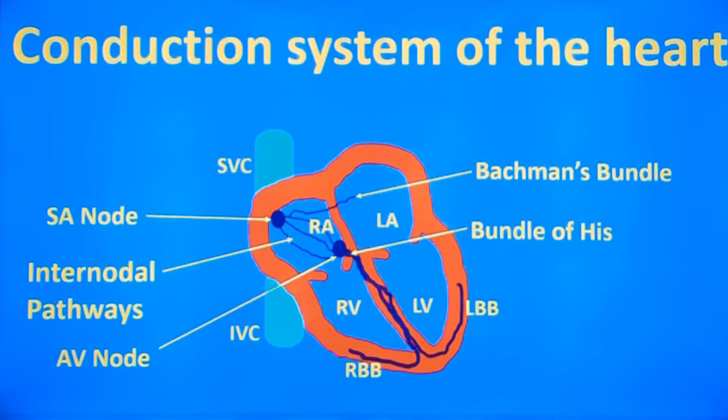Surface ECG is the electrical activity of the heart recorded from the body surface. The electrical activity starts in rhythmic pulses generated by the sinoatrial node situated at the junction of the superior vena cava and the right atrium. From there it passes through three internodal pathways to the AV node, with a branch called Bachmann's bundle passing to the left atrium. The impulses are delayed a little in the AV node so that atrial contraction is complete before ventricular contraction — known as atrioventricular synchrony.